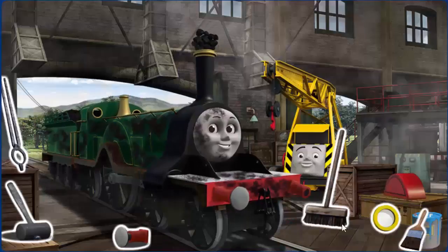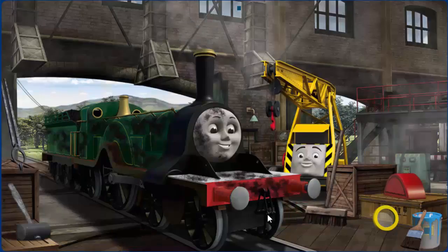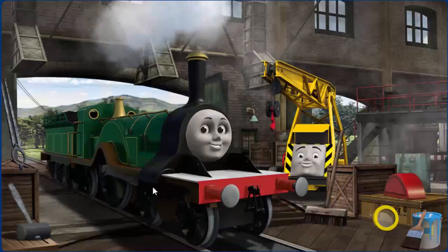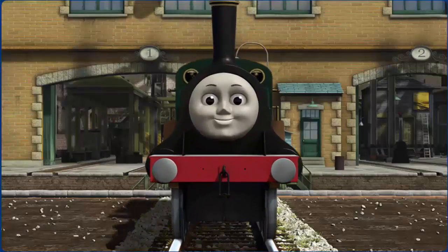Emily's funnel is clogged with coal and she is covered with soot. Great job, but there's still more to do. That's right! Emily is ready to get back to work.